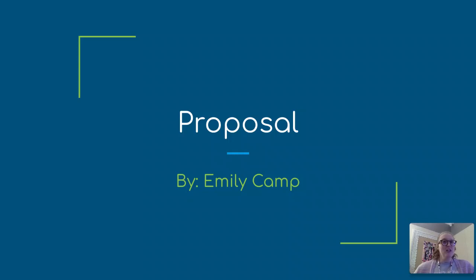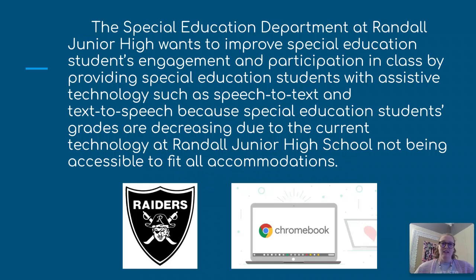My name is Emily Camp and I am proposing to get updated Chromebooks for my special education students. The special education department at Randall Junior High wants to improve special education students' engagement and participation in class by providing assistive technology such as speech-to-text and text-to-speech, because special education students' grades are decreasing due to the current technology not being accessible to fit all accommodations.